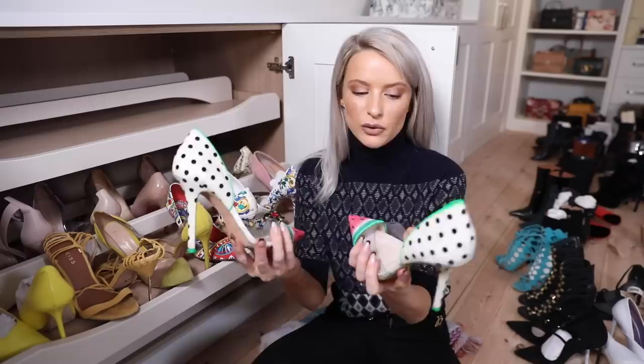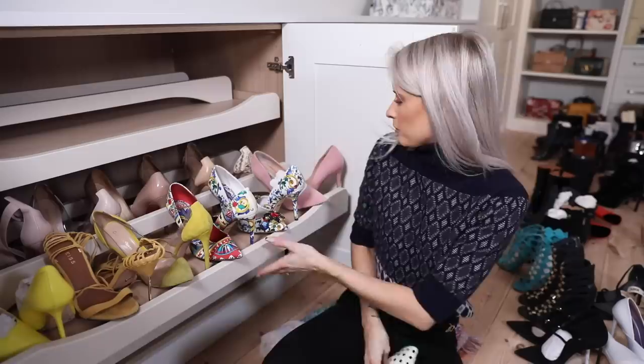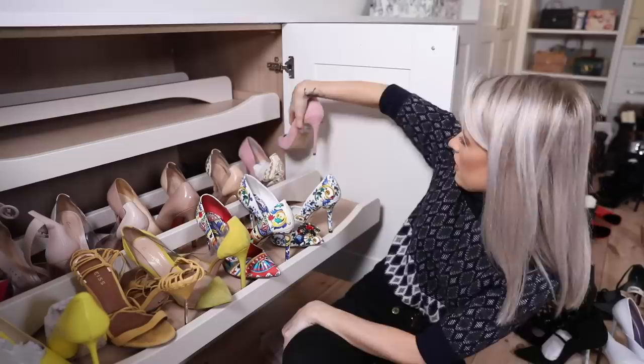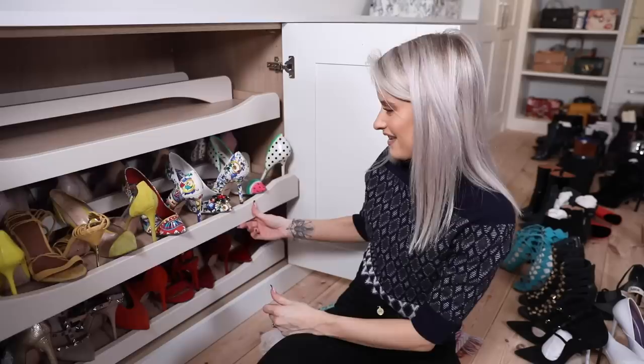I realize I missed the print section - a pair I won't ever get rid of is my Sophia Webster watermelon shoes. They're so fun. I'm going to move the pinks back and put my watermelons in the printed section. I almost feel like I'm going to get all my stilettos in here - I'm really pleased.